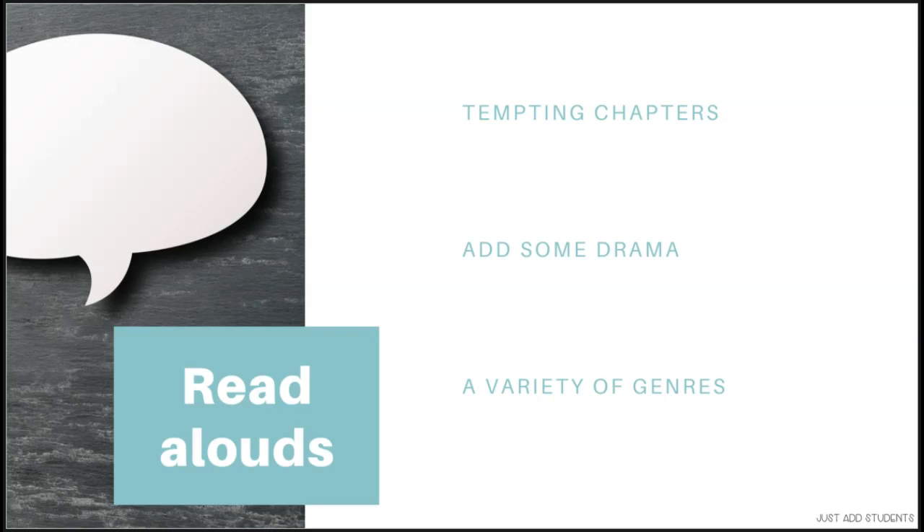Another great idea for read alouds is to introduce your students to a series of books. Once a student has learned the characters in a series — like the Alex Rider series, which is really engaging with a cliffhanger in every chapter — they'll read the next book, and the next, and the next. This makes the threshold to reading the book initially lower and easier for them.